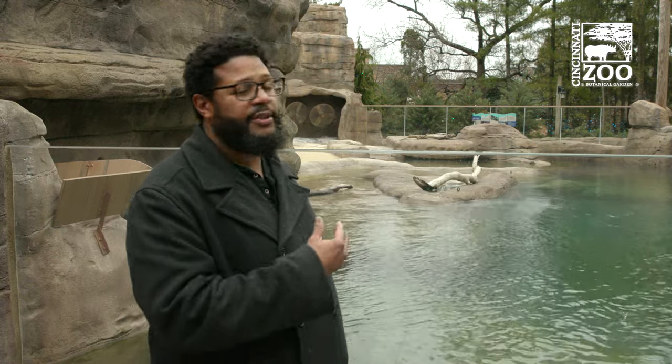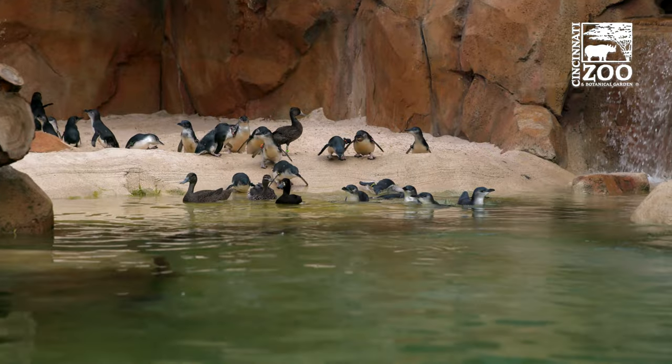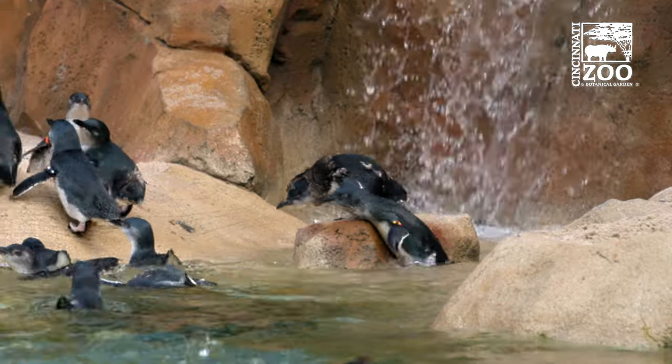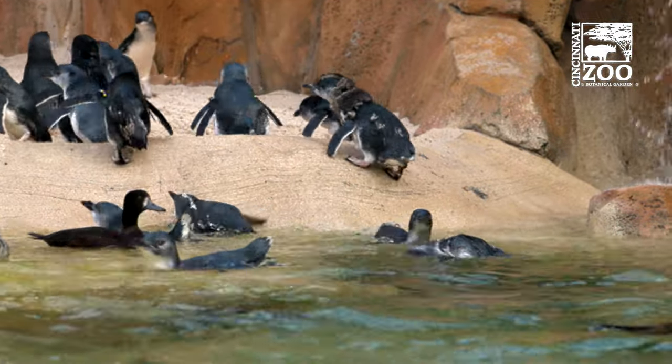This is the first I'm aware of this technology being used in a zoo setting to address these questions. We found a non-proprietary system that allowed us to custom design our setup, saved a lot of money doing it that way, and made it fit our specific needs. It's never been done in a penguin habitat anywhere in the world — and we have two here at the Cincinnati Zoo set up this way.